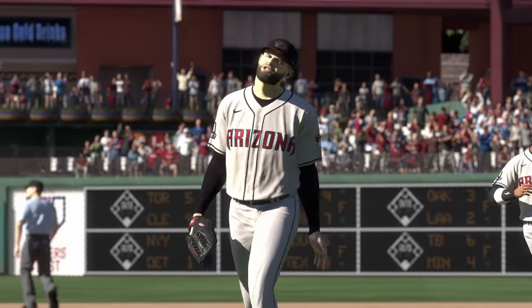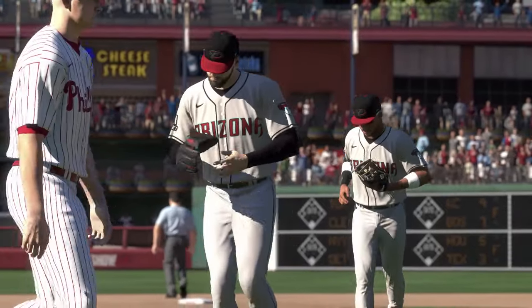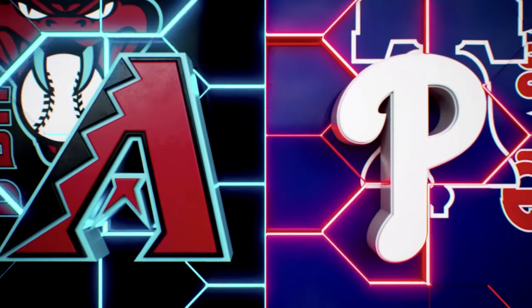This guy competes hard — you can see the emotion there. Great job of getting out of the jam.